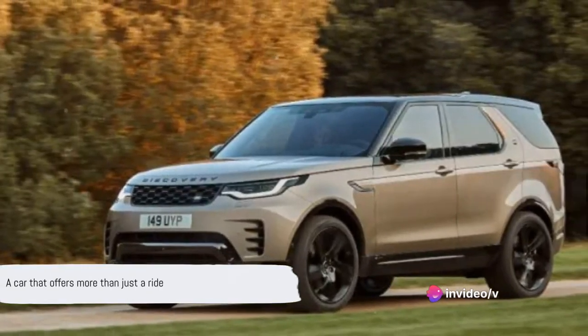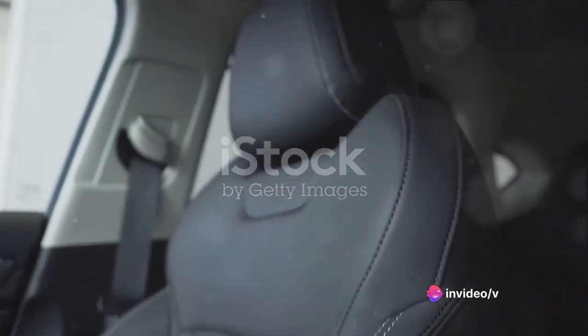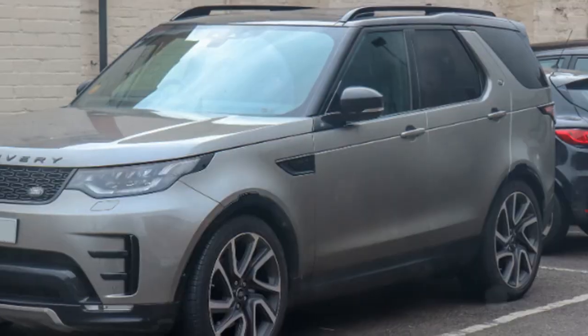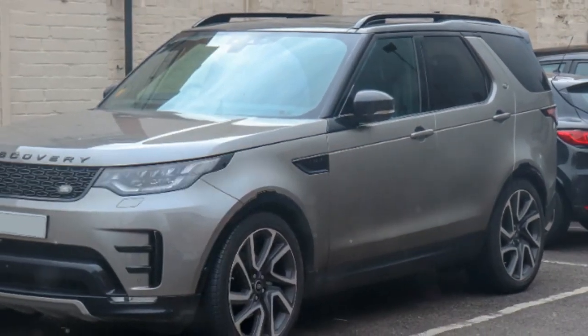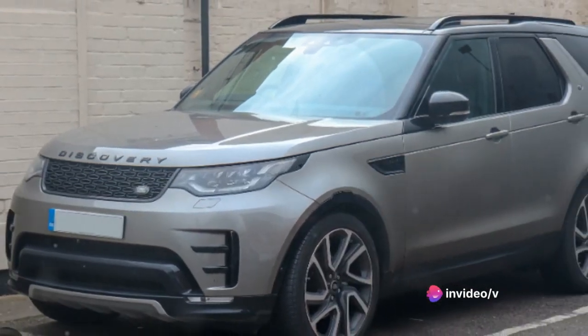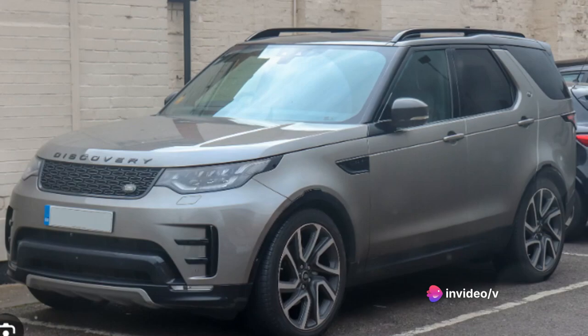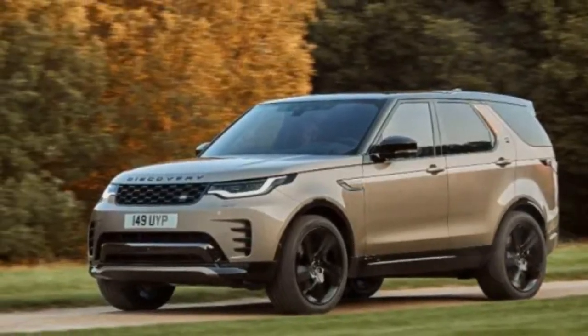It's not just a car, it's an experience. An experience that seamlessly blends comfort with capability, sophistication with strength. Its reputation for off-road prowess is legendary, yet it doesn't compromise on the luxury that's expected of a premium SUV. With such a rich history and impressive reputation, it's no wonder the Land Rover Discovery has carved a niche in the SUV segment.